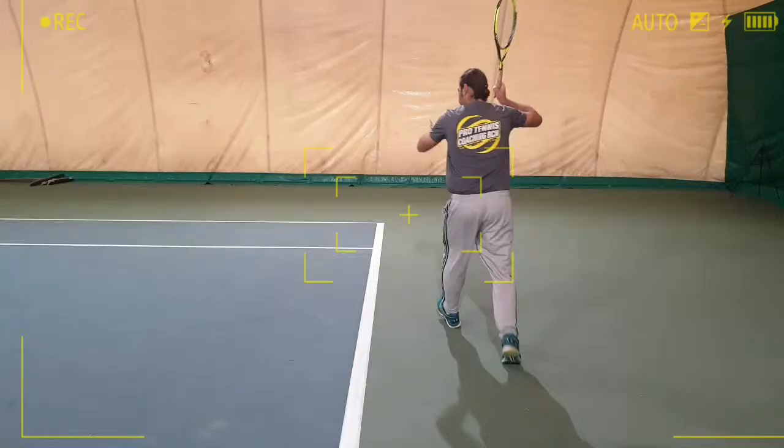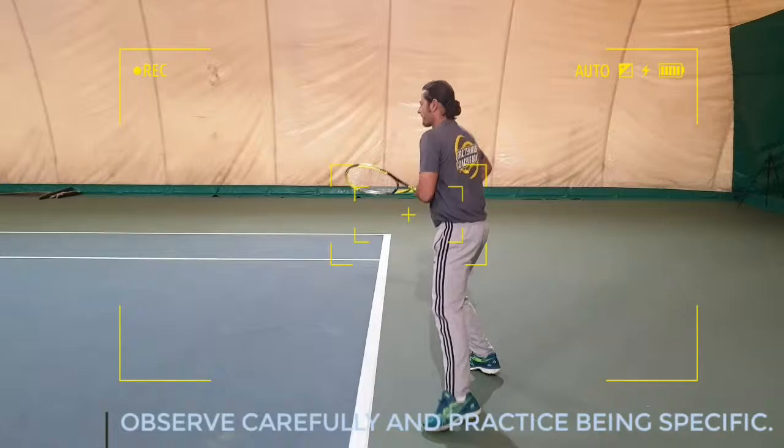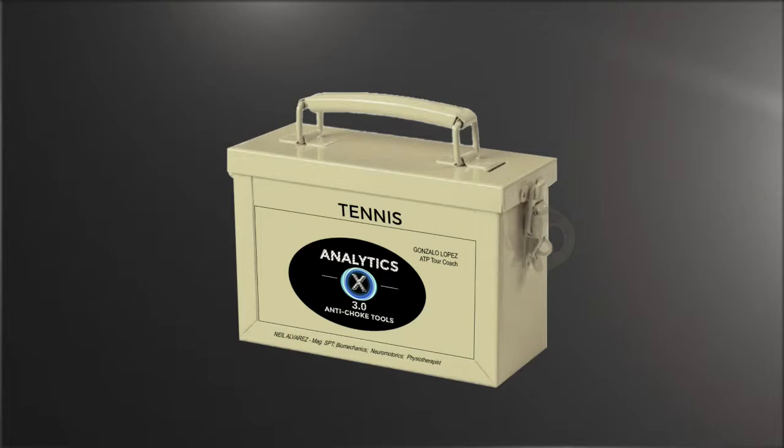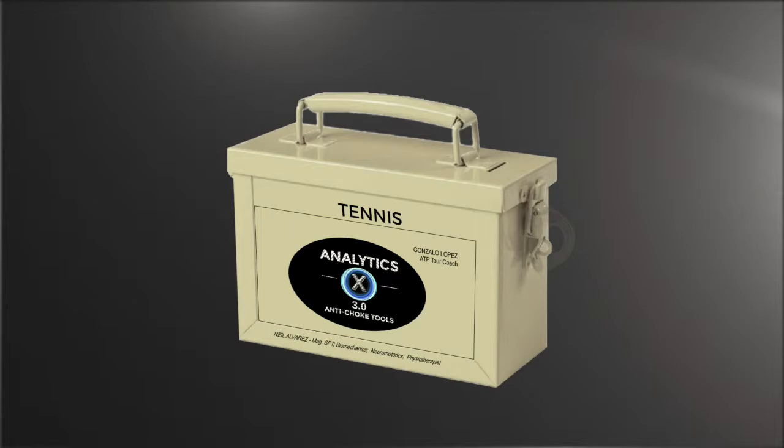Now it's your turn to detect the deformities. Observe carefully and practice being specific. Remember, the body can show what the body won't hide. Knowledge is power.